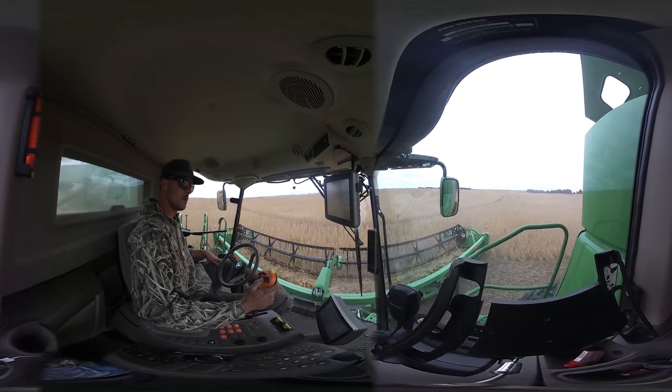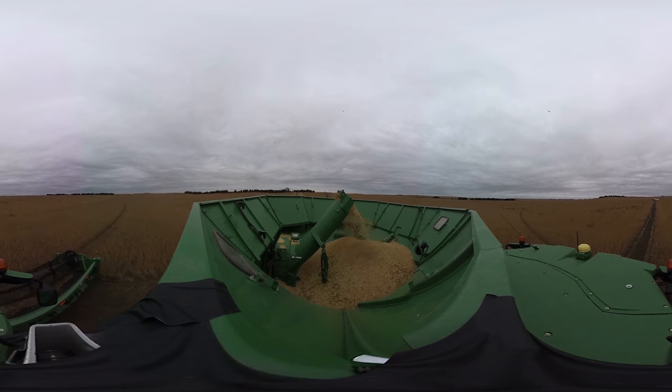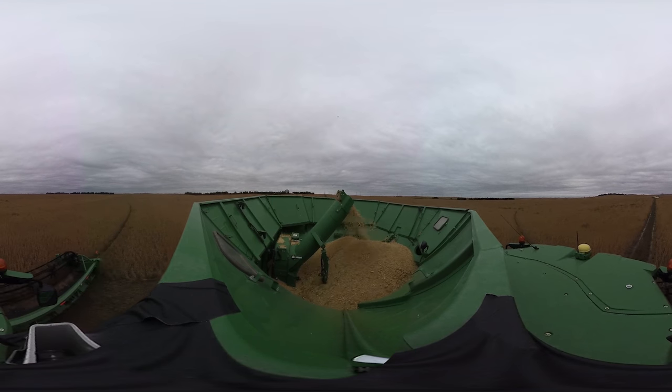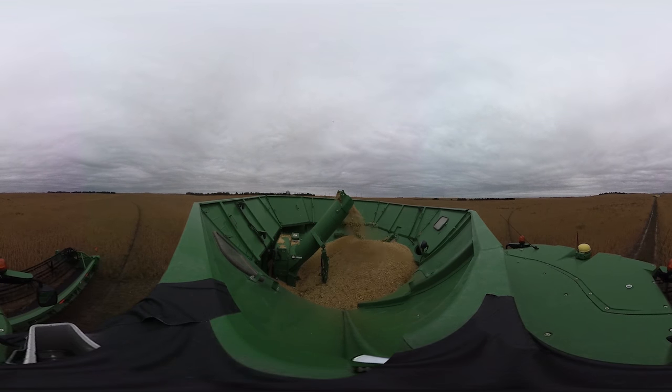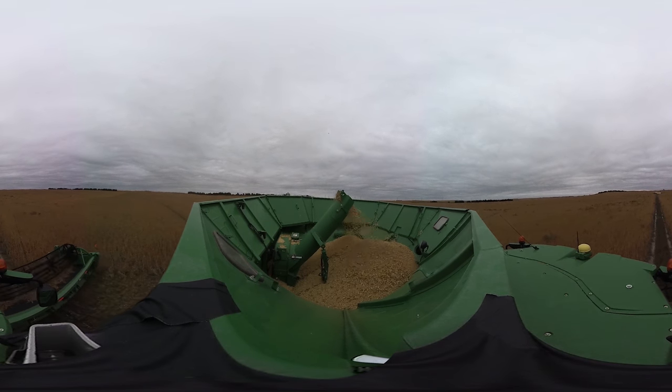The beauty of some of the aspects of precision agriculture is that we're able to start measuring those pieces of the puzzle to make better decisions on water and nutrient management. The fact that we can measure it and make actionable decisions out of that measurement is incredible.